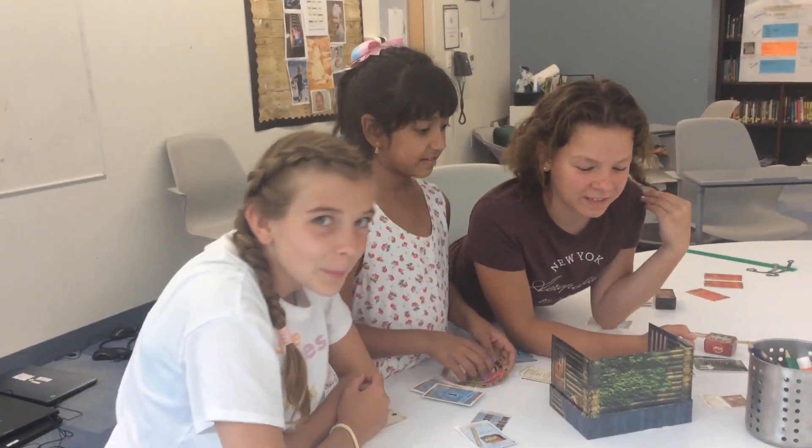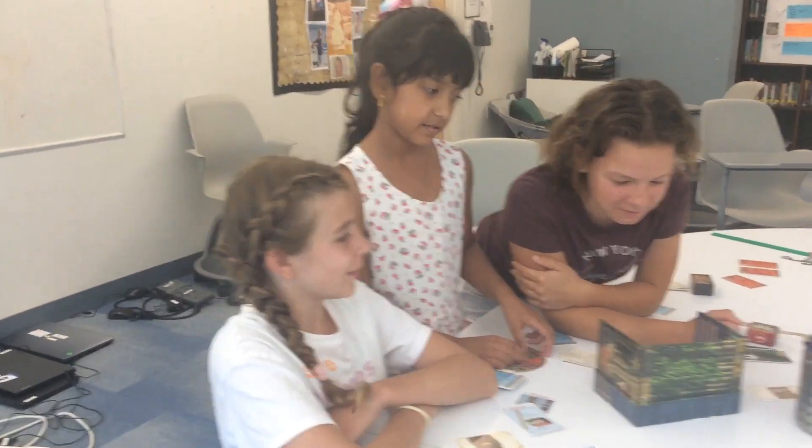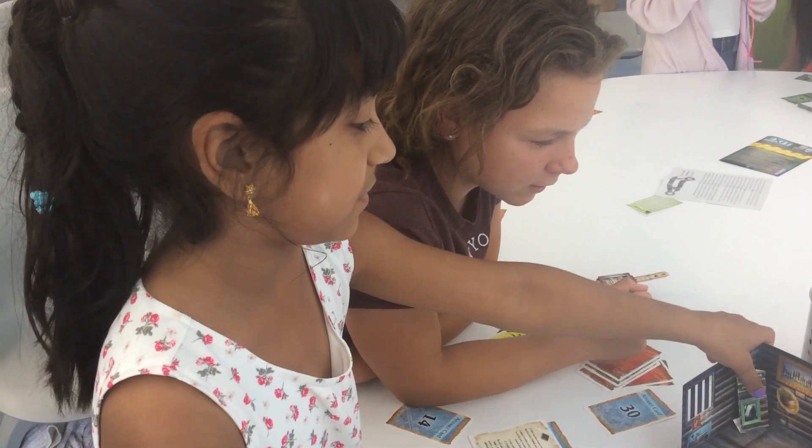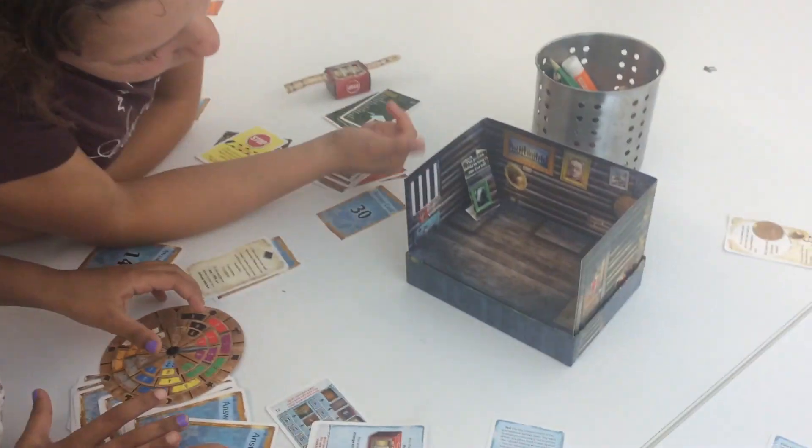Hi, we're in the escape room class, and right now we're doing an escape room in a box. And we're trying to figure out how to get out of this.